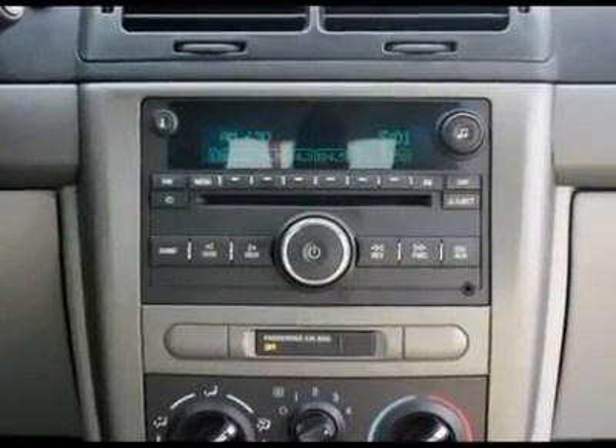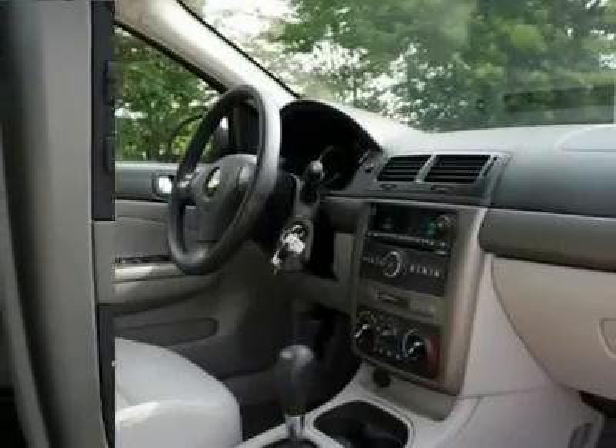Rear window defroster, remote keyless entry, trip computer, split folding rear seat, and rear reading lights.